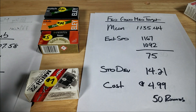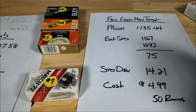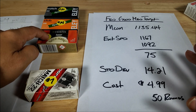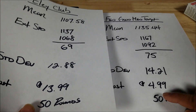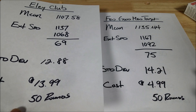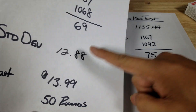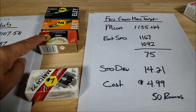Another glaring difference is Eley Club versus Federal Gold Medal. Federal Gold Medal at $4.99 has a standard deviation of 14.21; Eley Club is 12.88 at $14. So roughly two feet per second difference in consistency for almost triple the price. For me, that's a lot. This test won't show you exactly how much accuracy you sacrifice for two fps, but still — $14 versus $5 is significant.